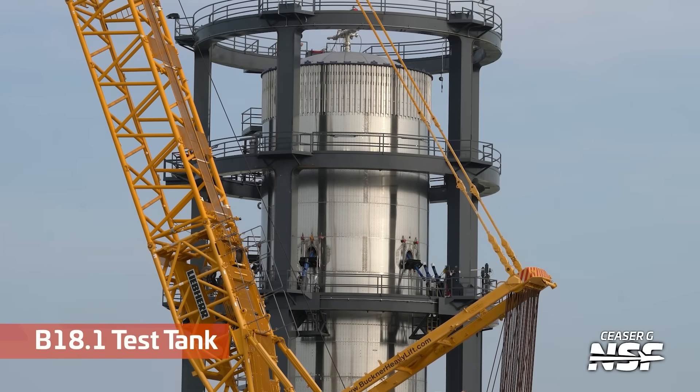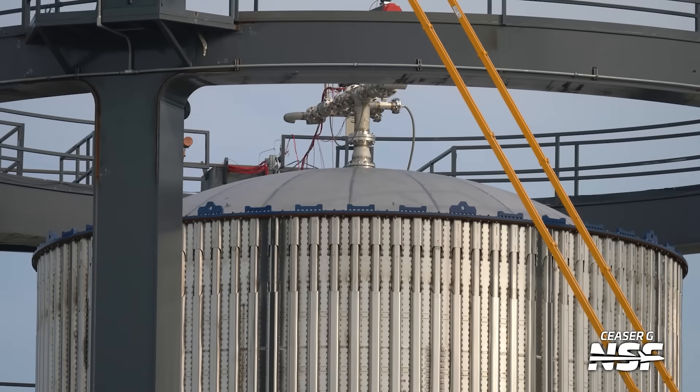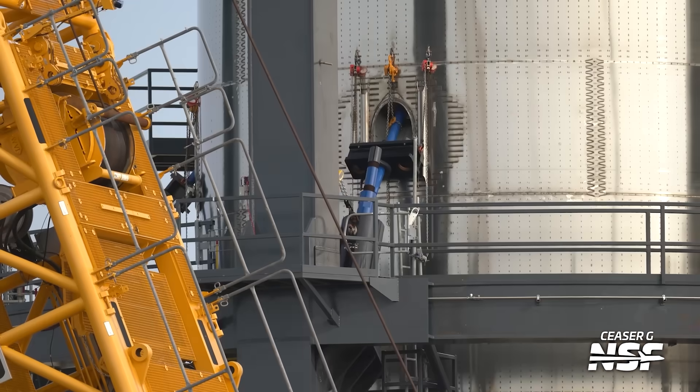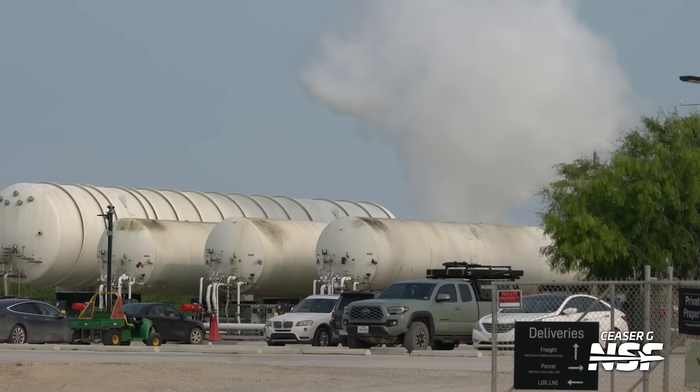Also over at Massey's, Booster 18.1 test tank that we've been seeing. Looks like it's all plumbed in on the testing jig, where they're going to pump it full of cryogenic propellants, get it down to temperature, put it full of pressure, and push and pull and tug on it to see how it responds. This is a nice controlled environment down on the ground where you can make sure that it passes a bunch of the initial tests for this design or any changes they may have made.